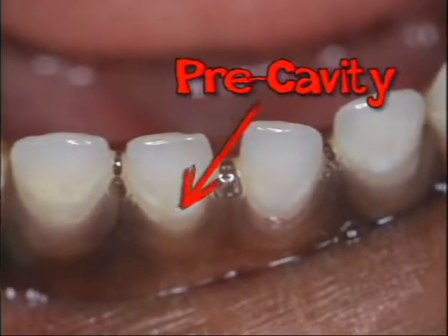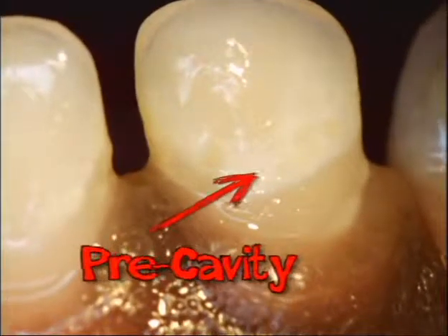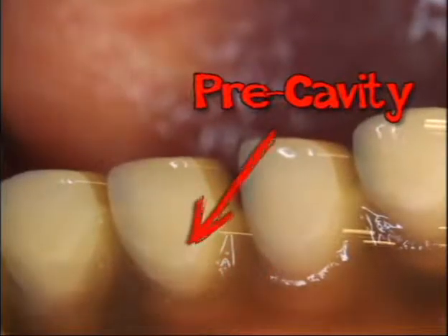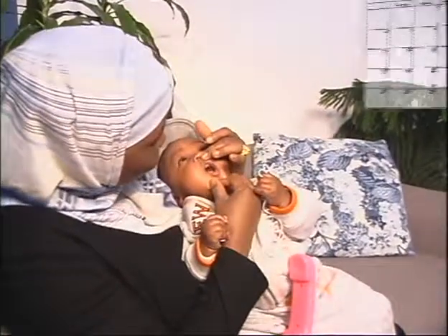Acids from bad bacteria weaken enamel and cause spots called pre-cavities. Pre-cavities can become cavities. By the age of three, one in three African American children in Detroit has pre-cavities. Luckily, we can see pre-cavities. Look for white lines, spots, patches, or stained areas on your child's teeth or around the gum line. Check the front and back teeth. For babies, look for pre-cavities as soon as teeth grow in. Check for pre-cavities at least once a month, perhaps the first Saturday of the month — make it easy to remember and make it a date to keep.